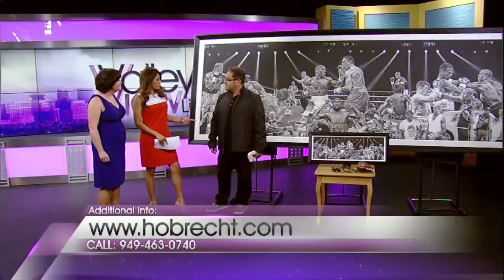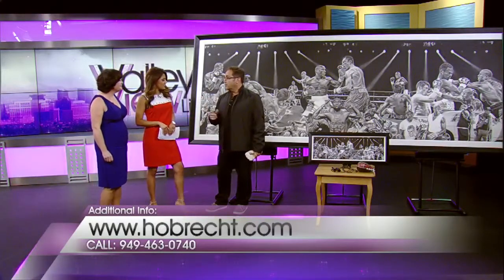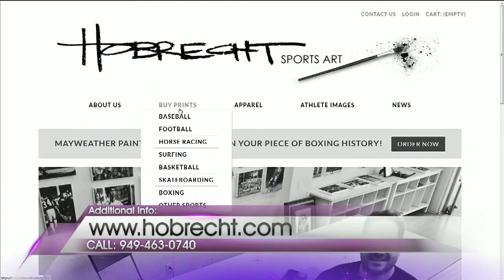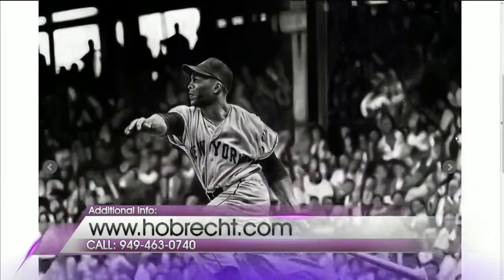You've worked with other big A-listers as well — who else? We got a great opportunity to work with Derek Jeter this year for his final season, and we did a print series with him through Steiner Sports. Also people like Tony Hawk, Willie Mays was one of my favorites, and a bunch of other athletes. There are also paintings of non-athletic stars as well.